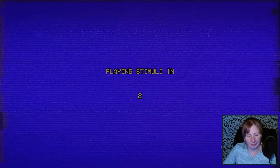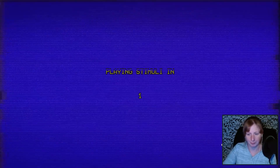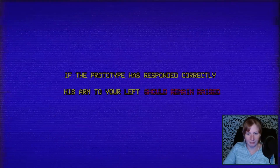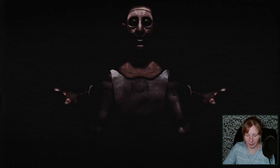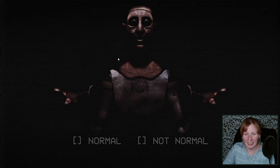Playing stimuli in three, two, one. His arm to your left should remain raised. They're both once again raised. Look at his eyes. I'm going to have to ask the prototype to stop looking at me like that. It is making me uncomfortable, and I'm going to say not normal again.